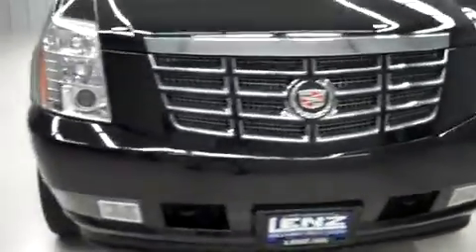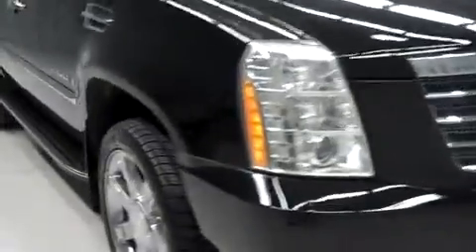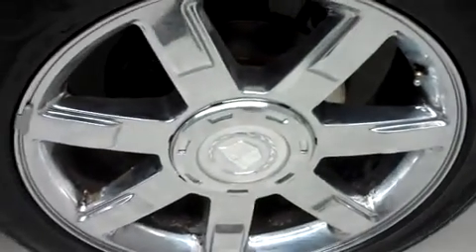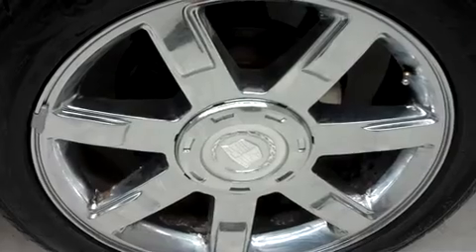Factory projection headlights, factory fog lights, as well as a chrome grille. Goodyear Forterra SL edition tires wrapped around the factory Cadillac wheels — those are 22-inch rims. Factory mudflaps, side step bars, and chrome door moldings.